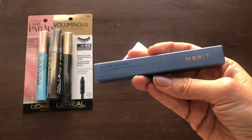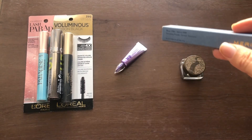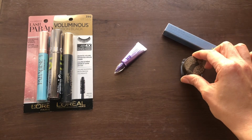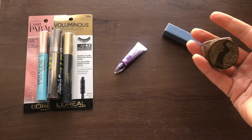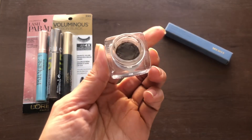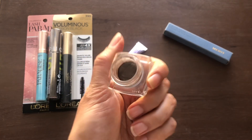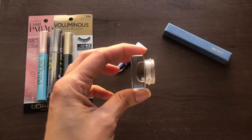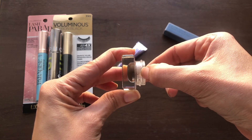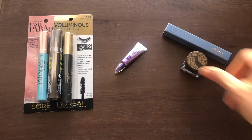Over here I have my brow products — I only have two. This one is brand new from Merit, received in PR. It's the Brow 1980 Volumizing Pomade in Black Brown. My previous one was a little too red, so hopefully this is a better match. The other is the Tarte Amazonian Clay Brow Mousse in Medium Brown, which I've been using all year. I've used about half of it, and I hope to finish the rest in 2024.